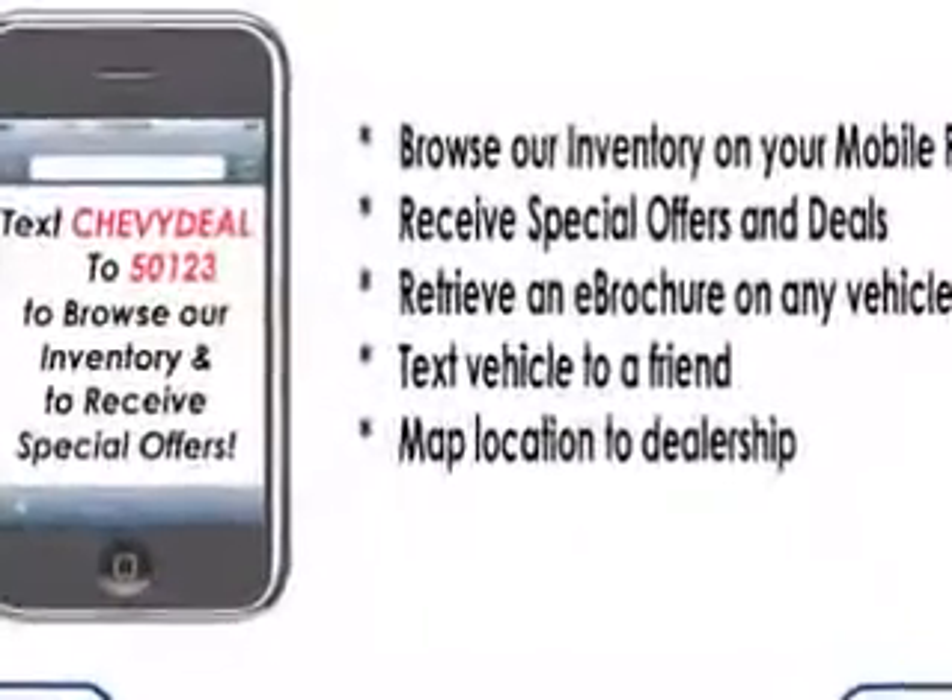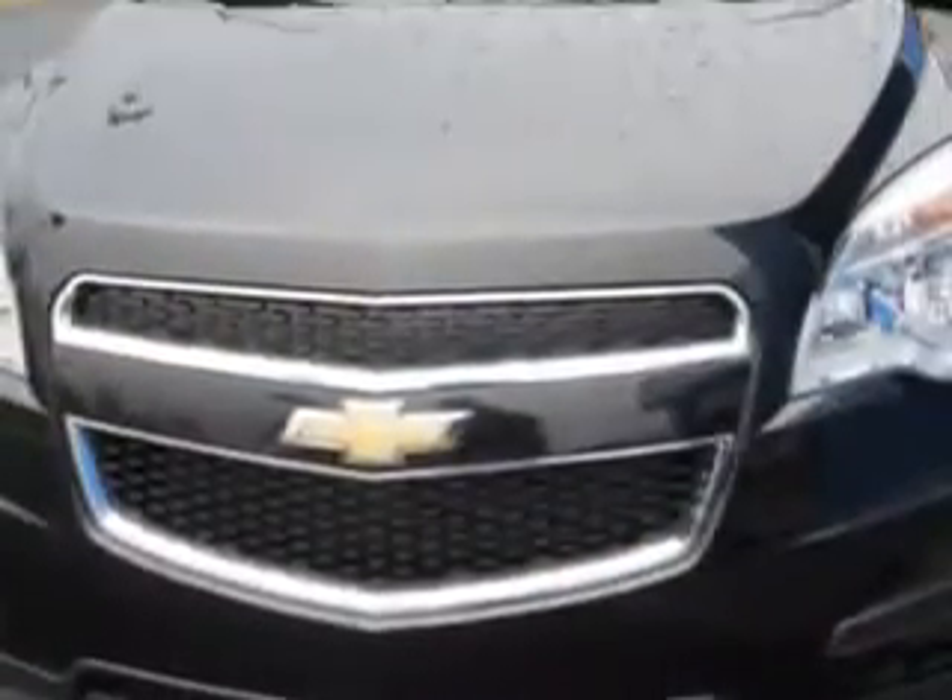halogen headlights, traction control with trailer sway control, ambient lighting, auxiliary audio input, iPod, electronic stability control, variable power assisted steering, and much more.